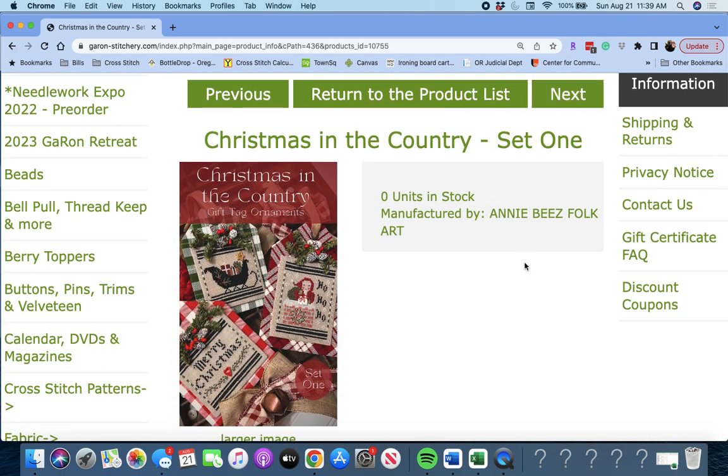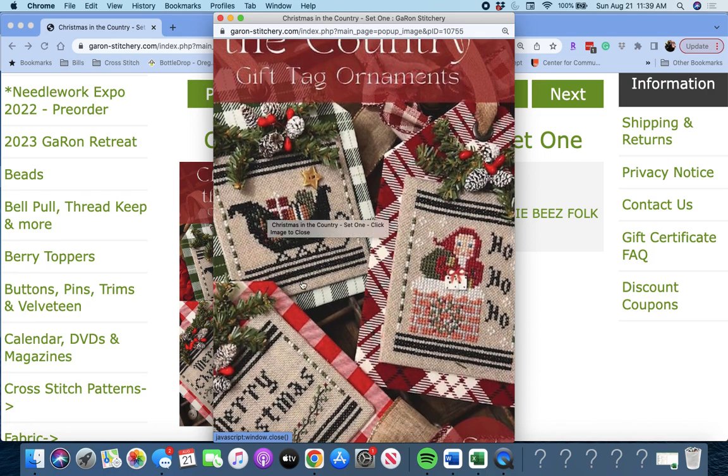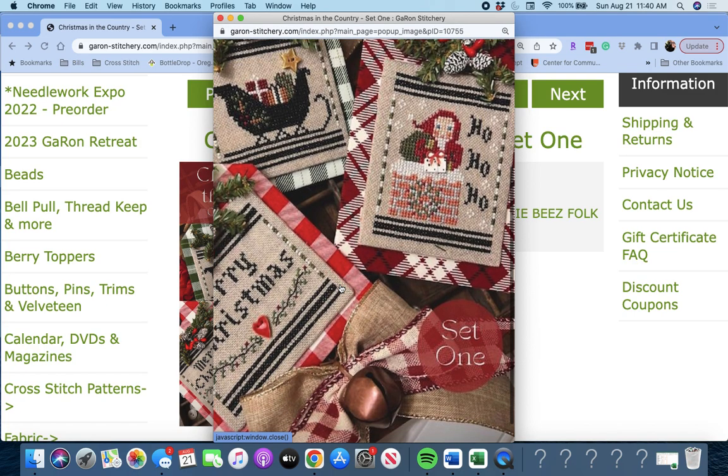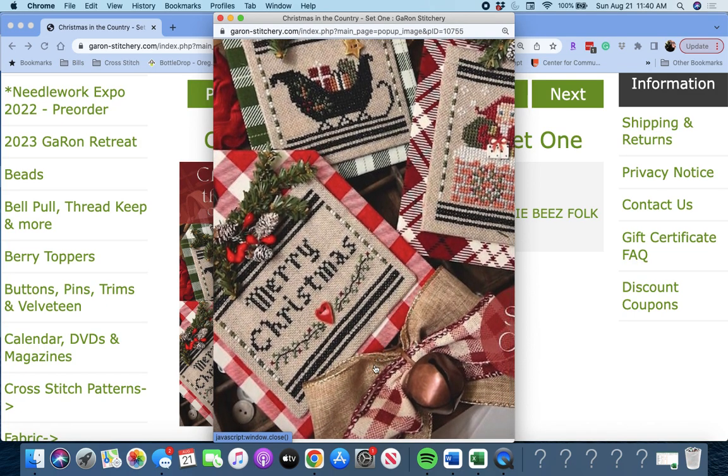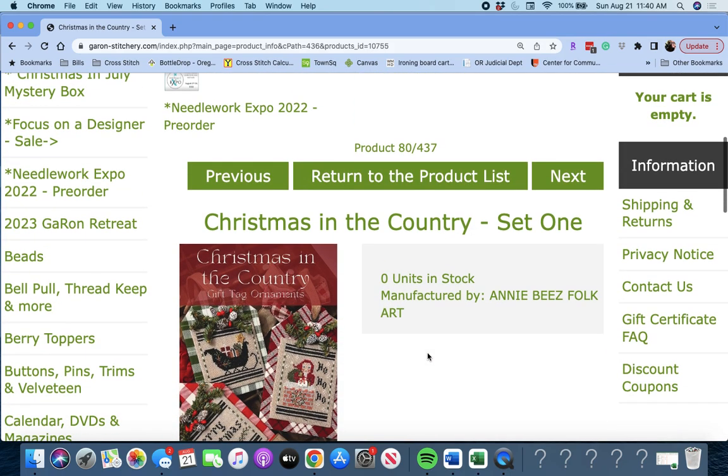Next up is 'Christmas in the Country Set One' by Annie B's Folk Art. These are gift tag ornaments — look at how cute that sleigh filled with presents, Santa in a chimney, and one that simply says Merry Christmas. These are darling. 25 count raw double and linen using a combination of over-dyed floss and DMC, 2 over 2. I might have to write that one down.